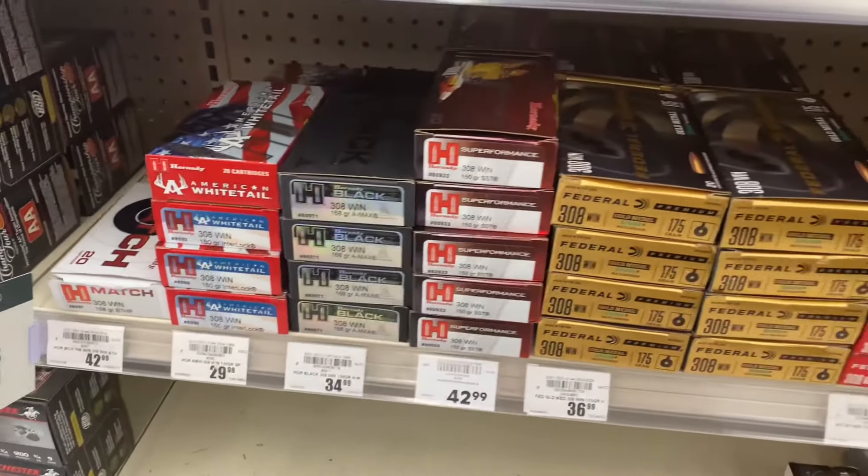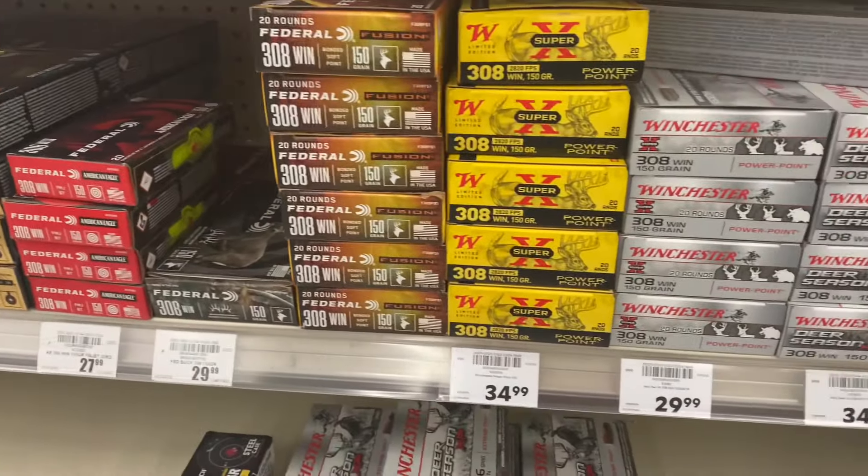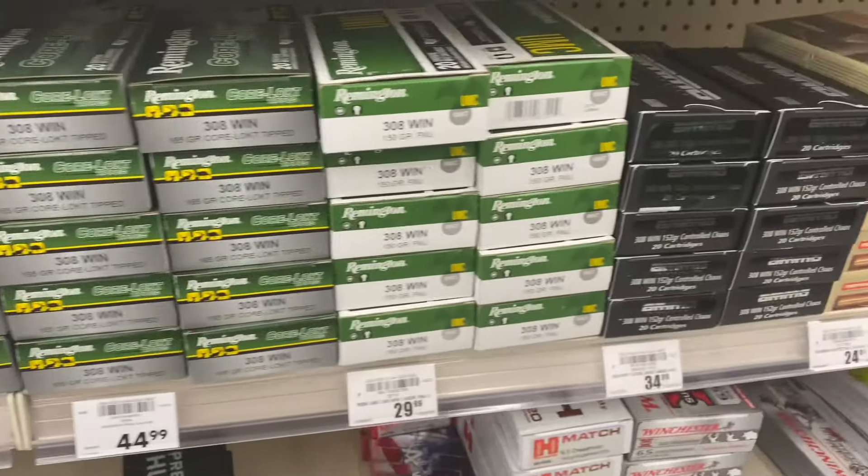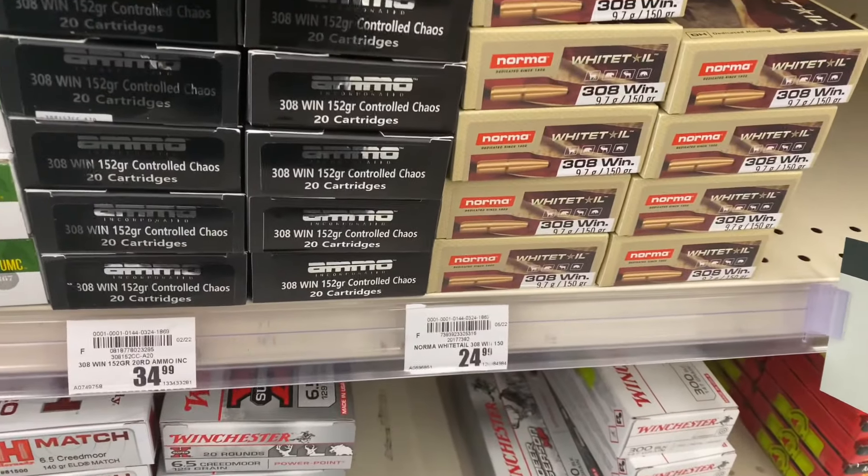And this was my run to Academy — this entire shelf is nothing but .308 ammo. There's more .308 ammo here than all the other caliber offerings combined, just like at Cabela's.